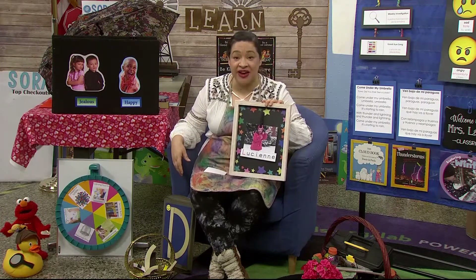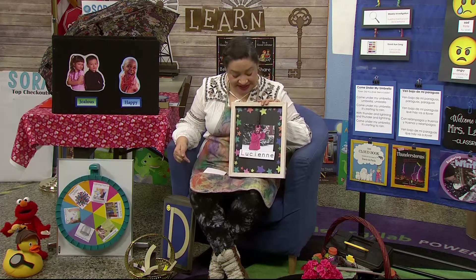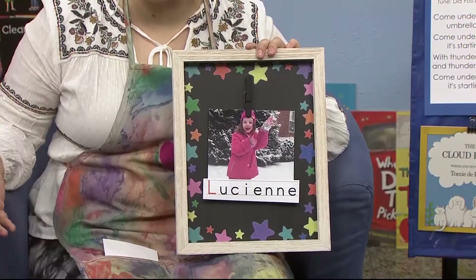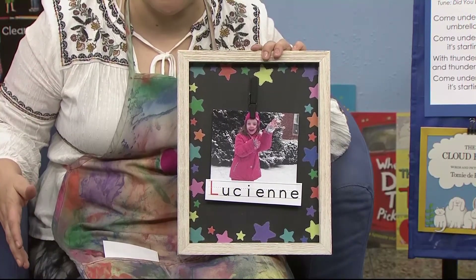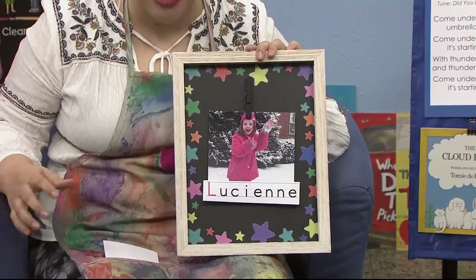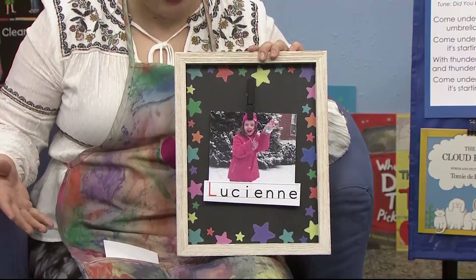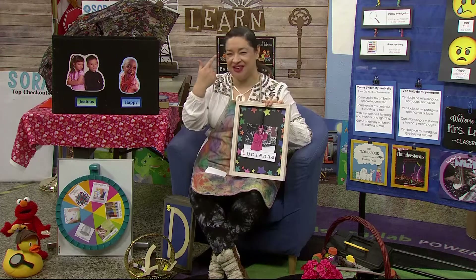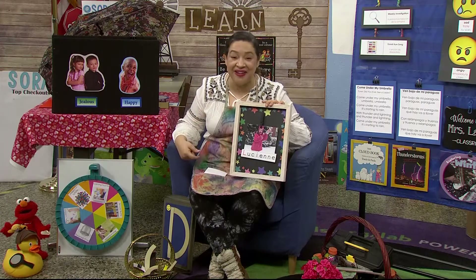Don't forget to check in on those around you like your grandparents. So today we have a very special friend. Her name is Lucienne — special letter L for Lucienne. We have the same special letter. Hello. Now she sent this picture in because she got to go to the snow. Snow is something that happens when rain freezes and it covers the ground. And if you're very lucky, you get to go play in it. Now let's see, how do we think Lucienne is feeling? I wonder, let's look at her face for clues. Her eyes are bright and it looks like she has a big smile on her face.